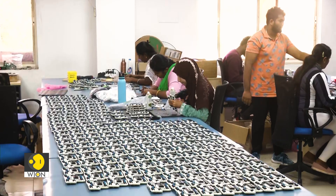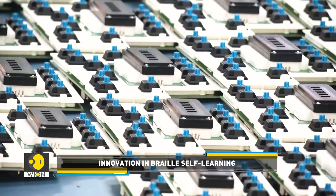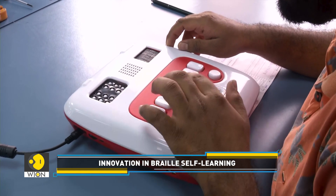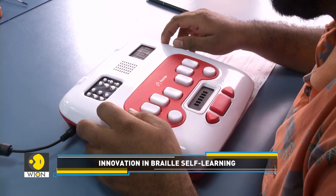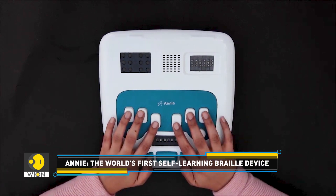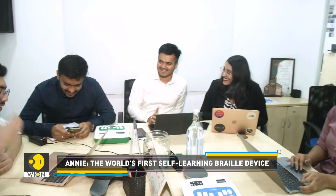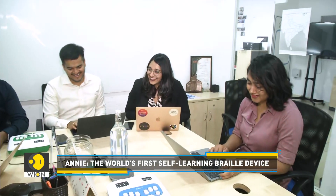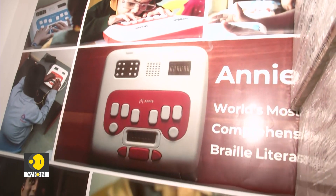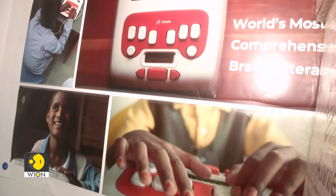Thinkerbell Labs, an India-based tech company, is now trying to fill this void with Annie, which they are marketing as the world's first self-learning Braille literacy device. We spoke to Sanskriti Daole, CEO and co-founder of Thinkerbell Labs, to understand how Annie could prove to be a revolutionary device for visually impaired children.